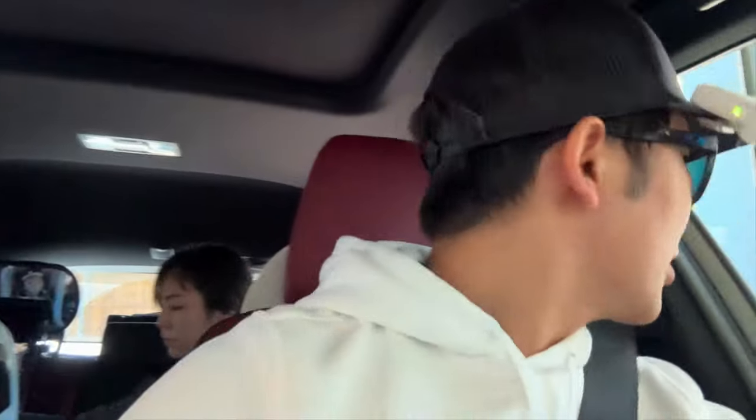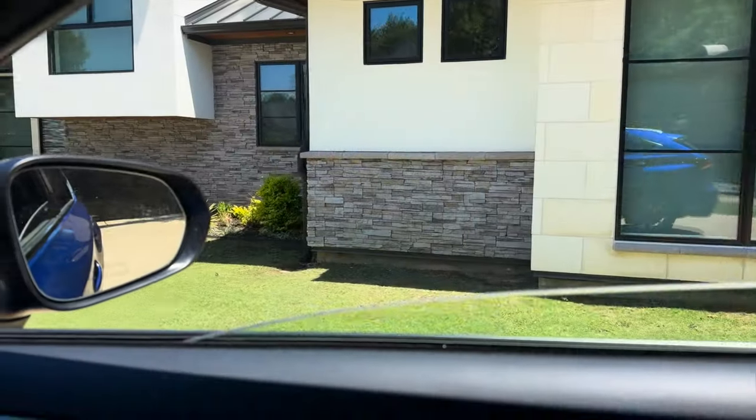Today we're heading out to Frisco to go to another Rolex meet. It's a pretty exciting day — we actually get to meet the owners, Bruce and Stuart, for the first time in person. Hopefully I'll get to ask them a few questions about Rolex and what they've got going on for this season. Stay tuned, guys.